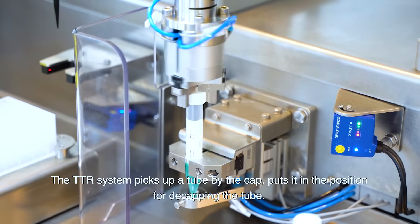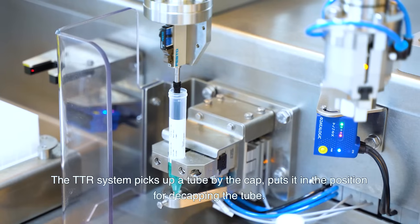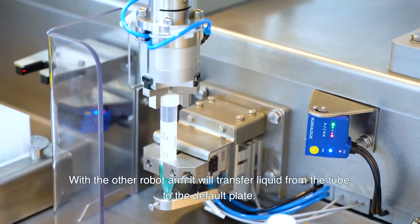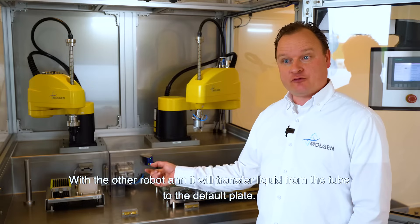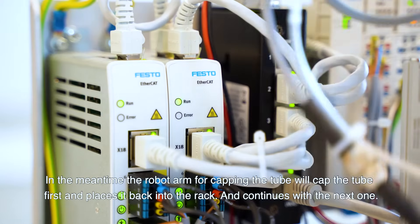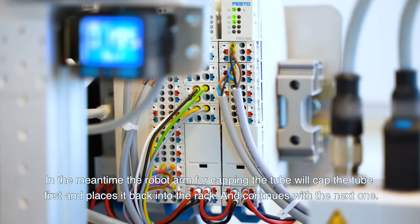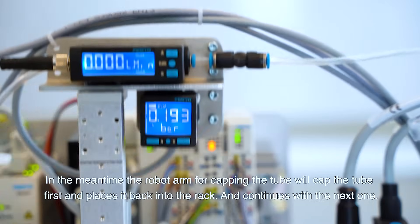The TTR system picks up a tube by the cap and puts it in a position for decapping the tube. With the other robot arm it will transfer liquid from the tube to the depot plate. In the meantime, the robot arm for capping will cap the tube first and place it back into the tube rack, then continue with the next one.